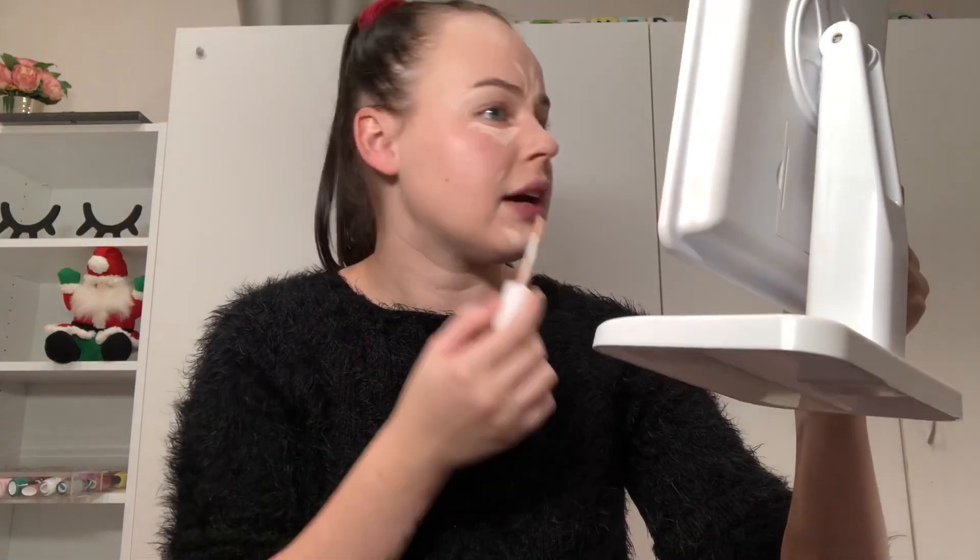Now I go in with concealer. This is the ColourPop No Filter Concealer in the shade Fair 06. I'll just pop that under the eyes, down the bridge of my nose, on the forehead, chin, and any other areas that need a little bit more coverage.